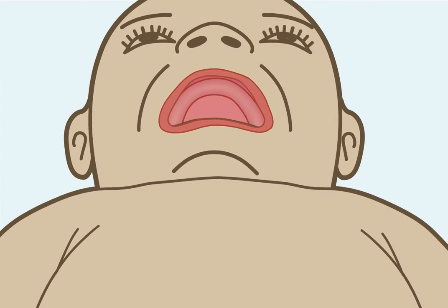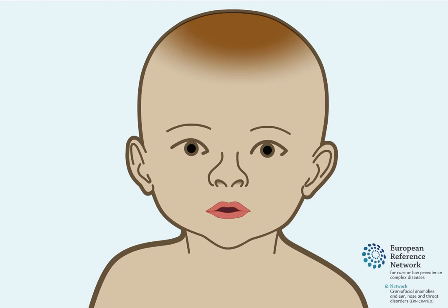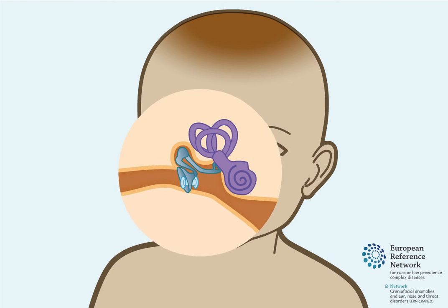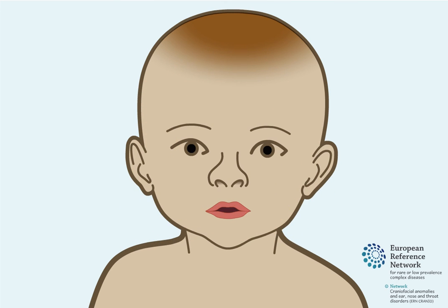The surgical techniques used during this procedure may differ between surgeons. This procedure is also often combined with the placement of a ventilation tube in the eardrum by an ear, nose, and throat doctor. These tubes are used to drain out glue-like fluid that can build up in a child's ear in order to improve hearing.